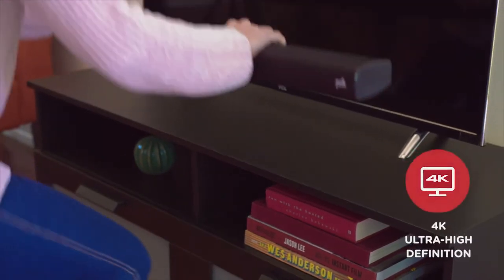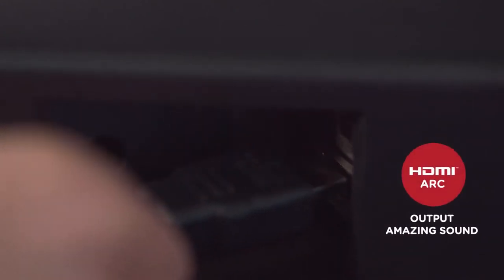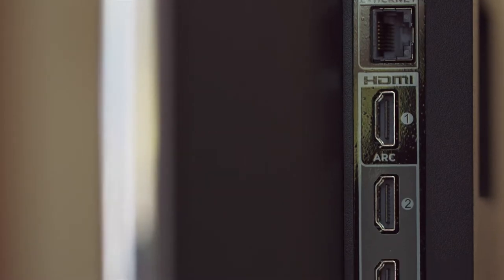Cigna S2 works with 4K and HD TVs, ensuring the best picture quality. Connect it to your TV with HDMI ARC to output amazing sound, and control the soundbar with your TV's remote.